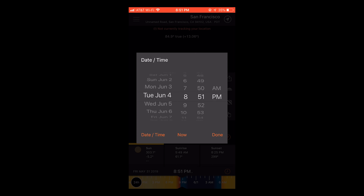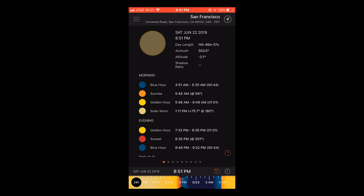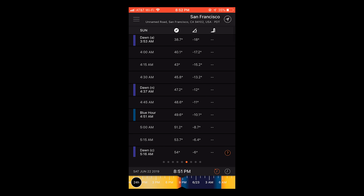To help me plan my shoots I like to use an app called Sun Surveyor in order to see the lighting conditions on a future date in the city that I'm going to be shooting at. I prefer the sun to be at a 45 degree angle to the horizontal or lower.